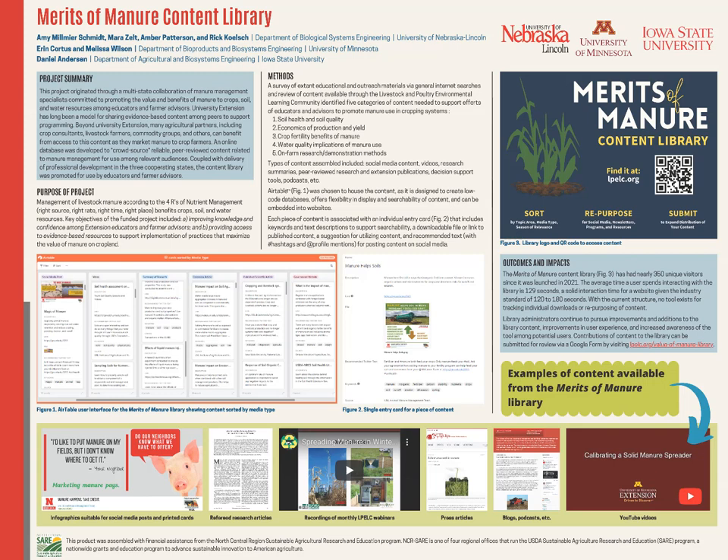It's available on the Livestock and Poultry Environmental Learning Community website at lpelc.org. We also have a QR code shown on the poster that will take you to that same website.